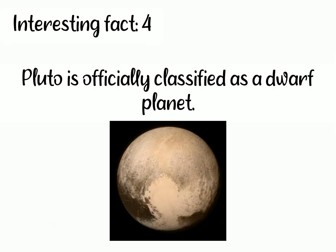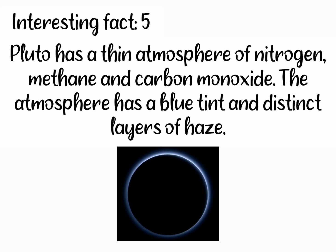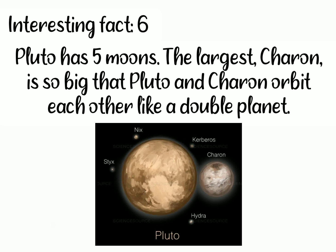Fourth, Pluto is officially classified as a dwarf planet. Fifth, Pluto has a thin atmosphere of nitrogen, methane and carbon monoxide. The atmosphere has a blue tint and distinct layers of haze. Sixth, Pluto has 5 moons. The largest, Charon, is so big that Pluto and Charon orbit each other like a double planet.